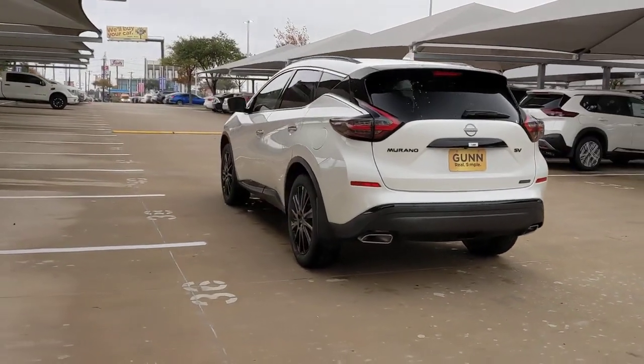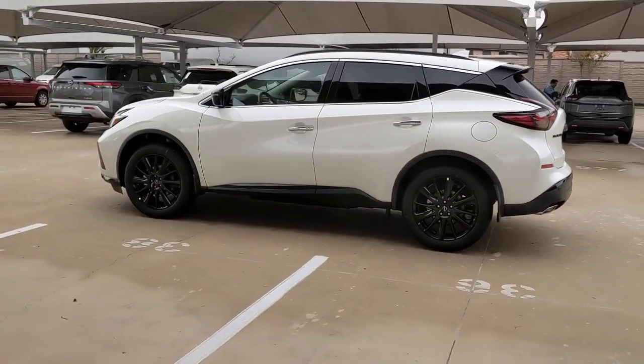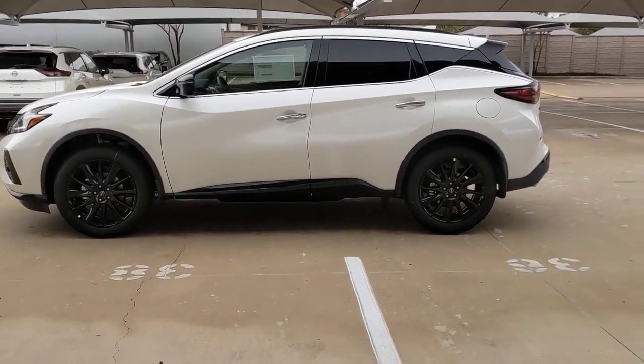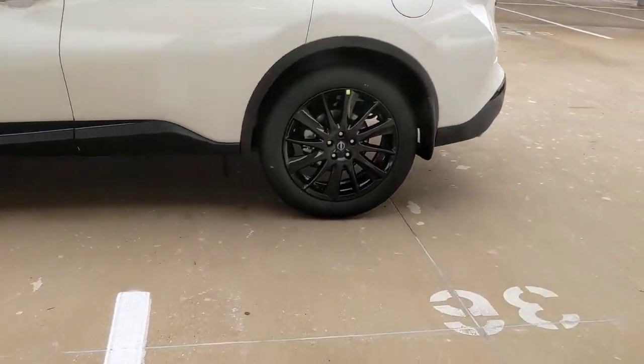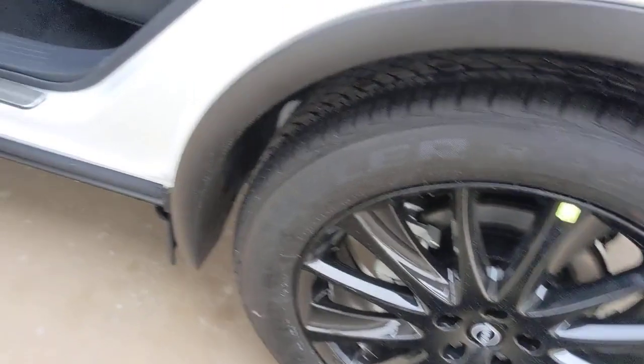These are just some of the great options this vehicle comes with: keyless entry, backup camera, fog lamps, lane keeping assist, remote engine start, wood grain interior trim, adaptive cruise control, keyless start, power passenger seat, heated mirrors.